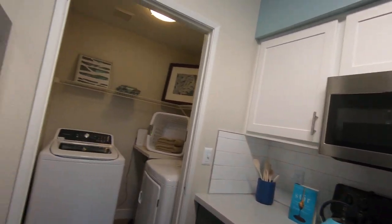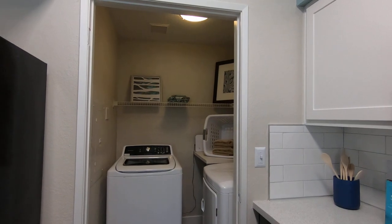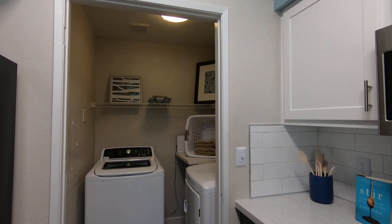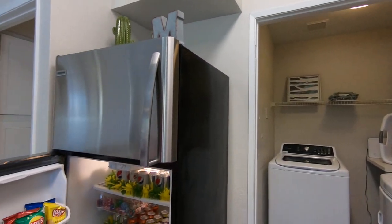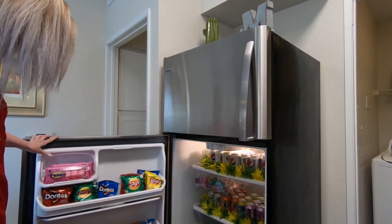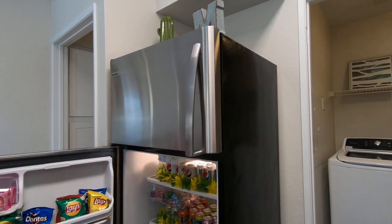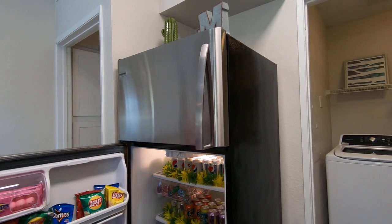All of our apartments do come with a full-size washer and dryer. Here is our wow fridge. When we open back up we do have goodies for everybody.